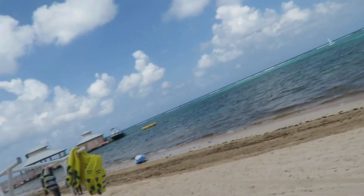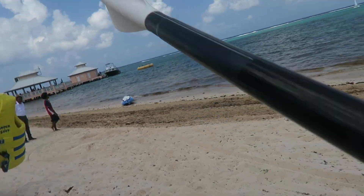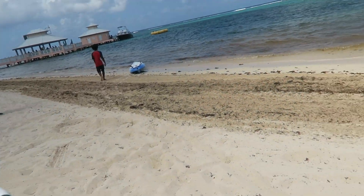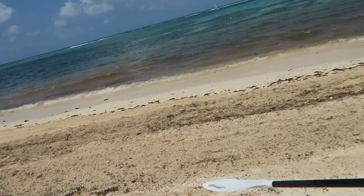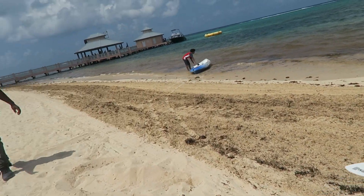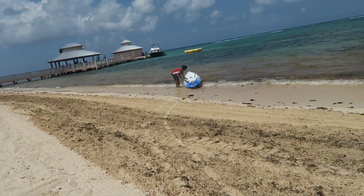Basically guys, we just got a little rundown on how kayaking works and where we should go — the safety tips and stuff like that — and we're walking down the beach to our kayak that was brought out to the water for us.